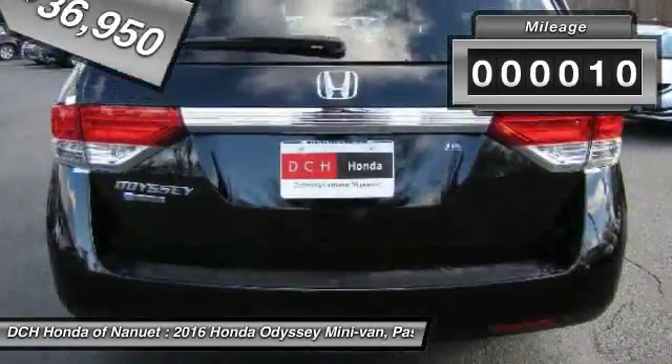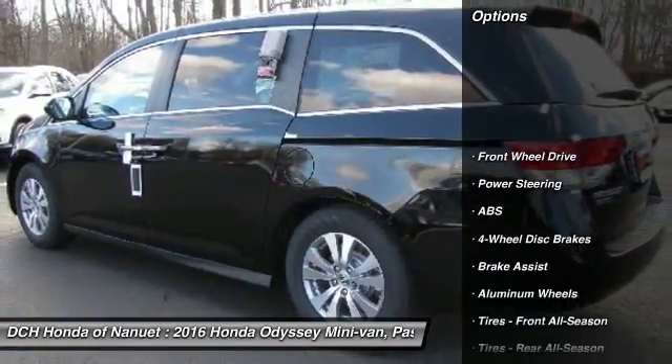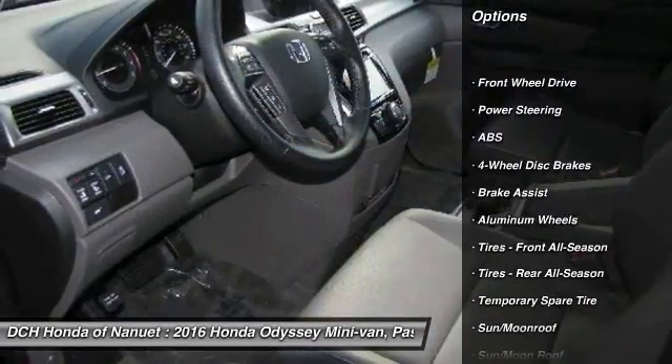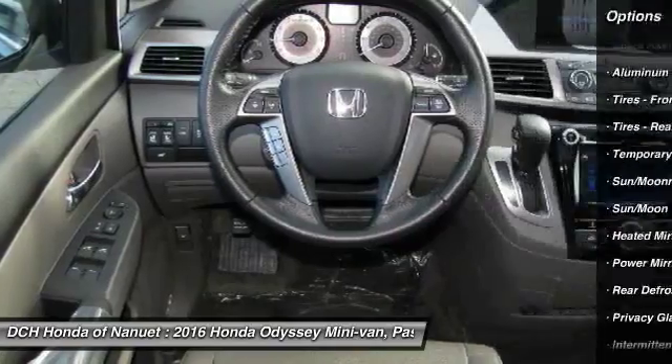This vehicle has less than 100 miles. Here are some of this vehicle's great options: power passenger seat, steering wheel audio controls, anti-lock braking system, power lift gate.